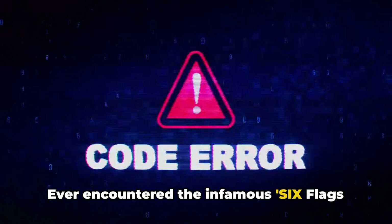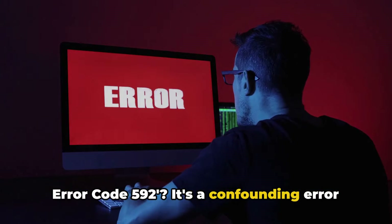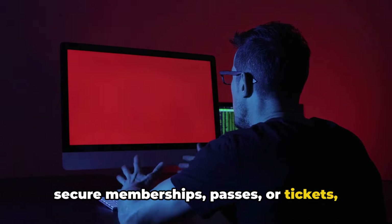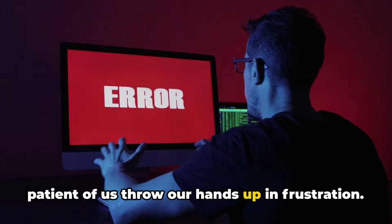Ever encountered the infamous Six Flags Error Code 592-I? It's a confounding error that can pop up when you're trying to secure memberships, passes, or tickets, and it's enough to make even the most patient of us throw our hands up in frustration.